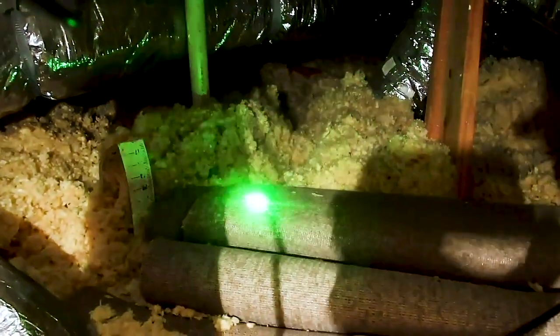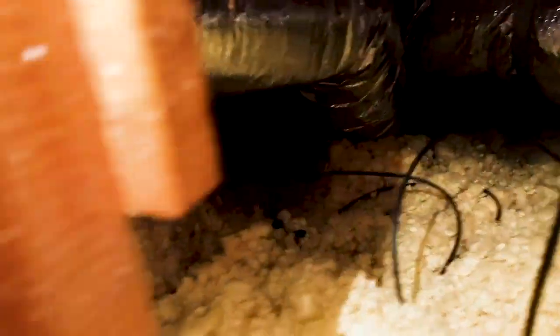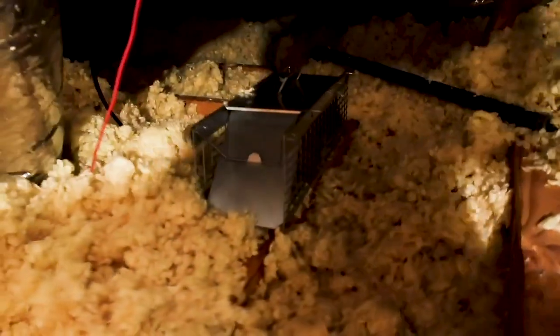You'll see this in attic spaces — there's a path running right here through the insulation. This is a sign of rodents, and the trap kind of gives it away. So that's another thing you want to pay attention to in the attic space.